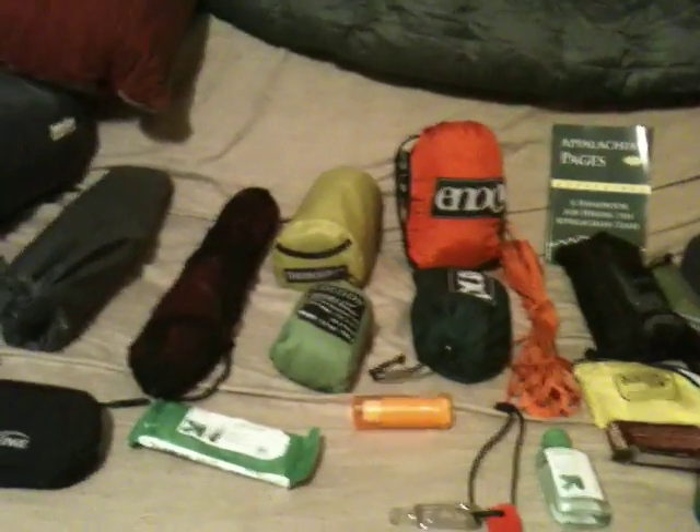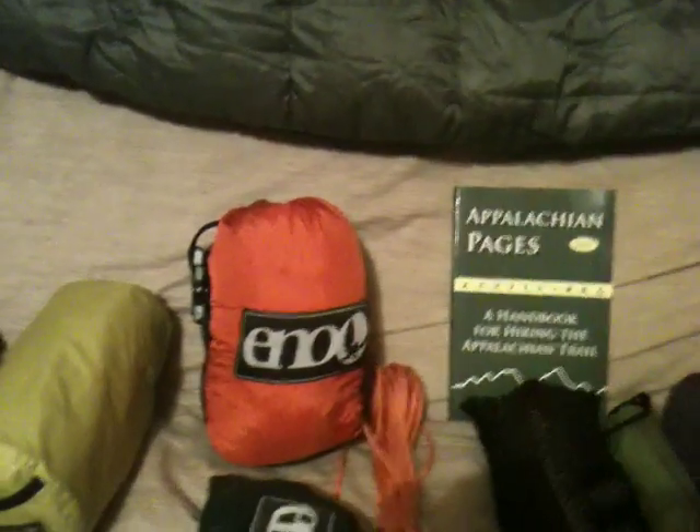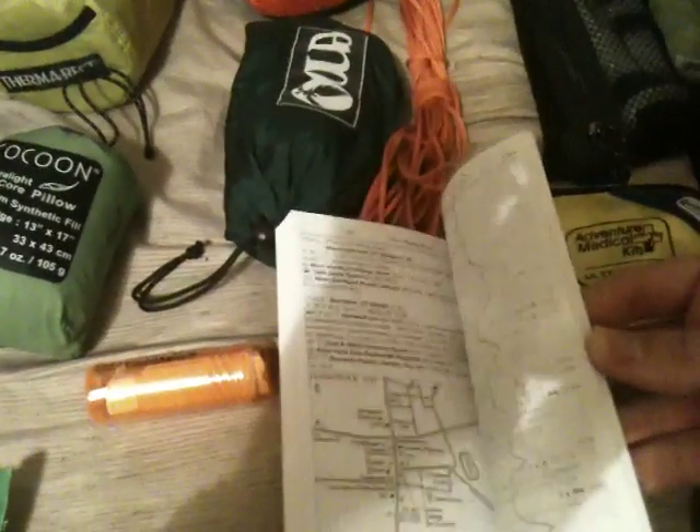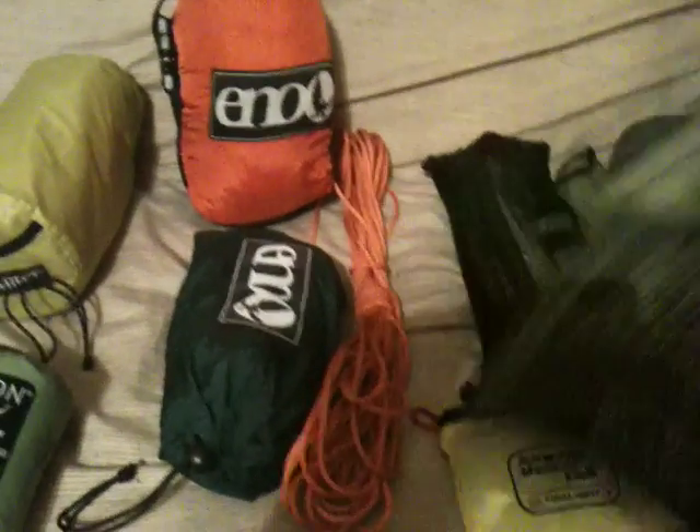I've gone so light that I can add extra creature comforts others might not take. I carry 50 feet of paracord for a bear bag. This book — Appalachian Pages — is the best through-hiker's handbook for the Appalachian Trail. I've never seen a more comprehensive book. The pages are perforated so you can rip them out as you go if you're through-hiking.